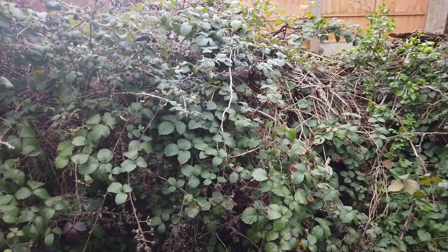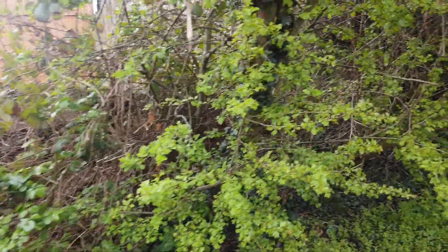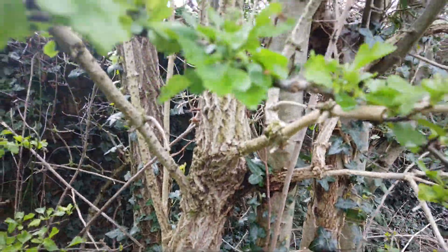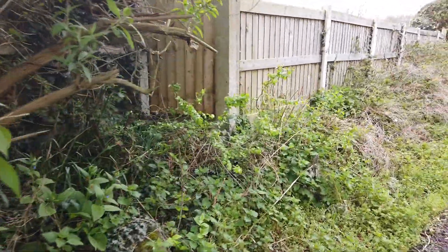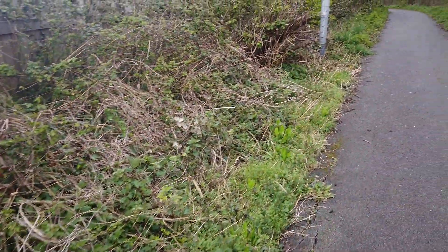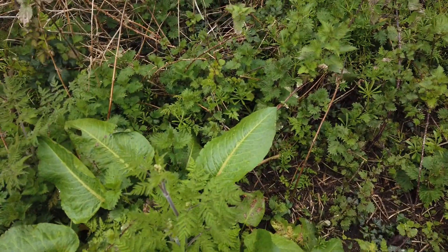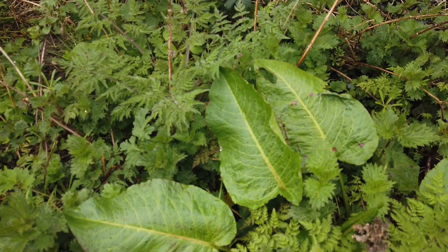There are some brambles here which we'll see more of in the summer, and plenty of hawthorn which is just about everywhere. On old elder you can sometimes find wood ear mushrooms, which is rather nice. Another very common plant in the UK is dock, which was also used to rub on your skin to stop irritation, particularly from nettle stings.